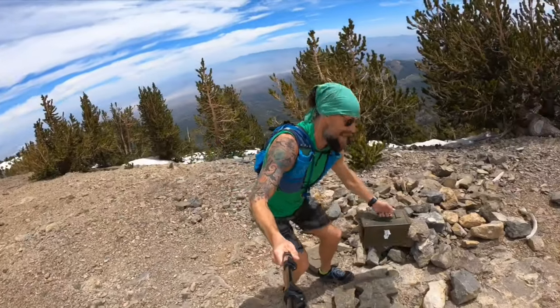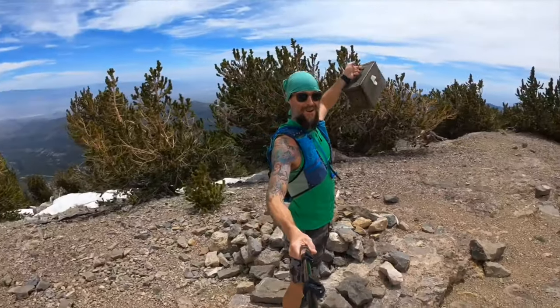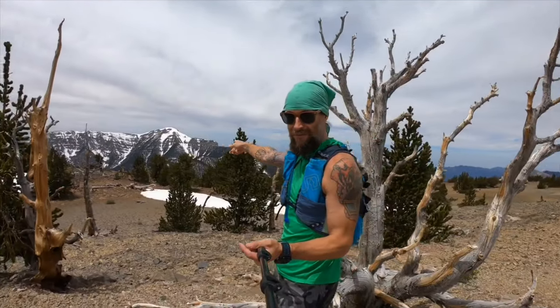We did it — summit of Mummy Mountain! You can see Mount Charleston off in the distance. It's still half covered in snow — it'll probably be end of July before the whole North Loop Trail is clear. I'm going to sign in the summit register here on Mummy Mountain, and then we'll explore around a little bit and then head on down.